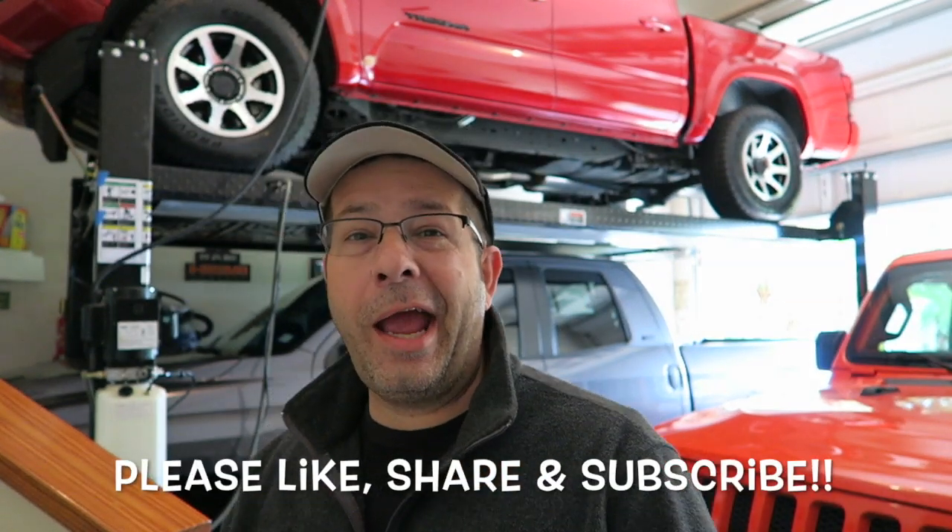Good morning, everybody. How y'all doing? Pretty good here, and welcome to the channel. Today I want to talk about the 2020 Tacoma. I wanted to put all in one place all the information about the 2020 Tacoma, so that if there's anybody out there looking for one, you don't have to go all over the place to find the information. You can find it all right here in this video.